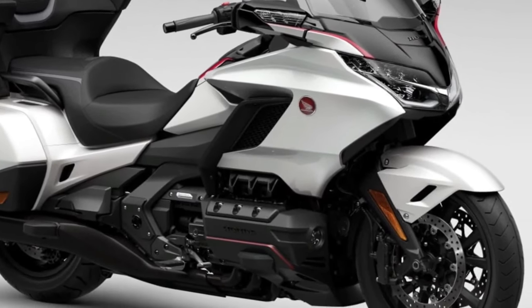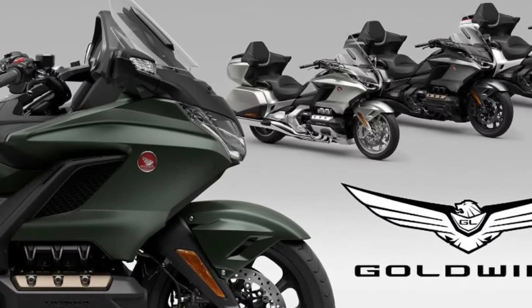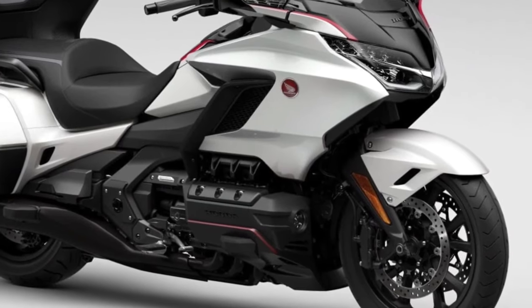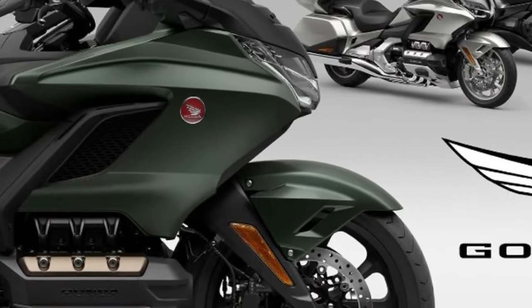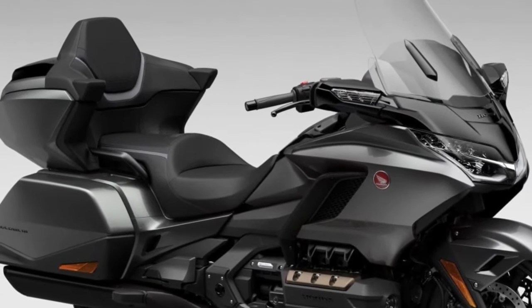Hello guys, welcome back to Moto ADV channel. We hope you guys are doing well. Today we're going to show 10 best upcoming 2024 motorcycles worth waiting for — a first look review — and explain the details of each bike.